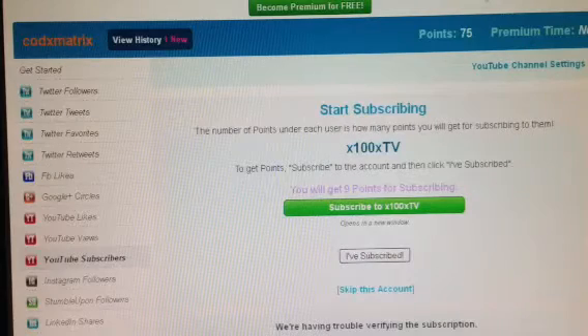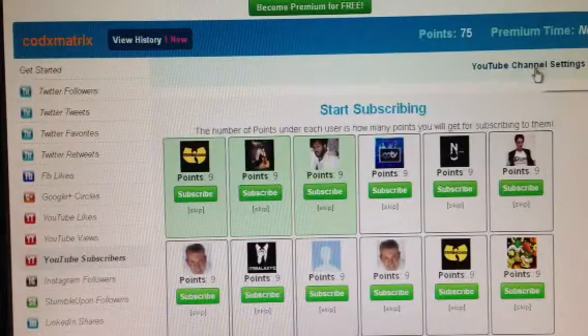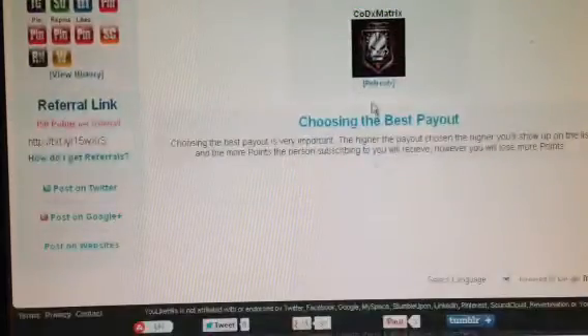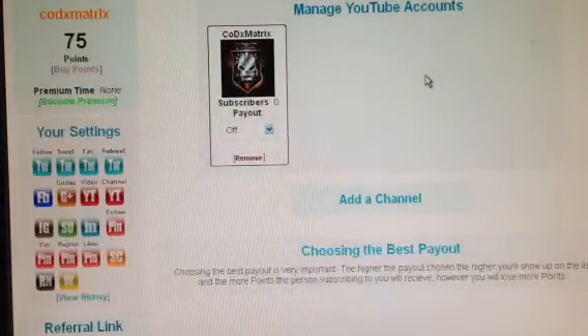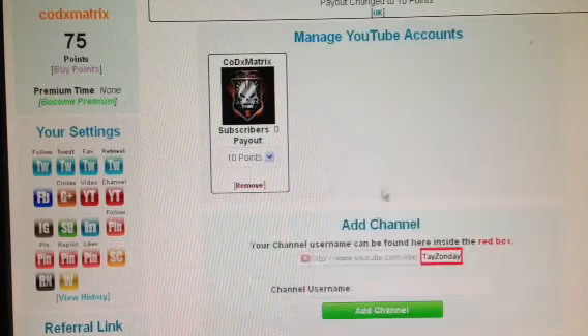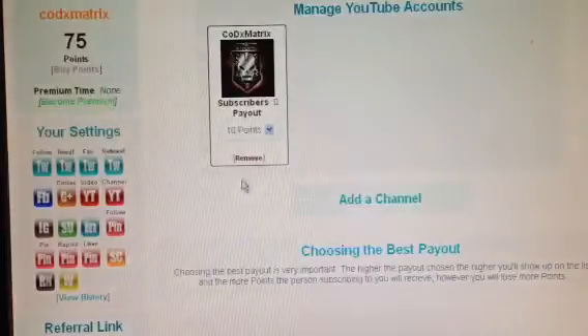You can skip this account, but instead you can go home and go back to YouTube Subscribers. Go to my account, here it is — select payout, 10 points — add the channel. Go to accounts, YouTube, here it is.